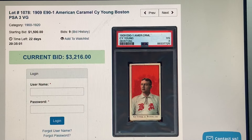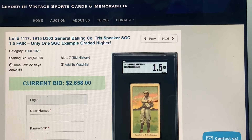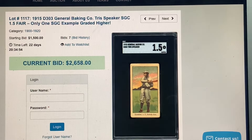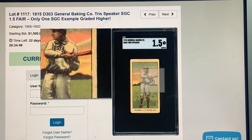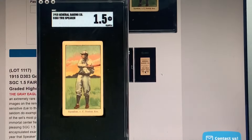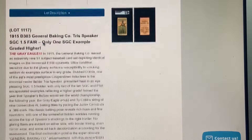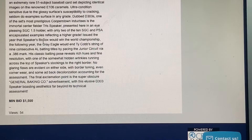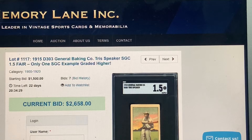Here's another recommendation: the super rare D303 General Baking Tris Speaker. That is a gorgeous card — it's a 50-card set. Not like the D304s — it's super, super tough. Speaking of D304s, I want to show those because this auction has a crapton of them.